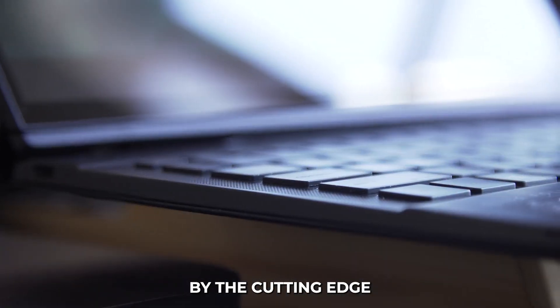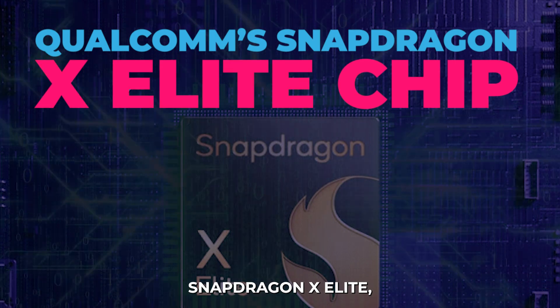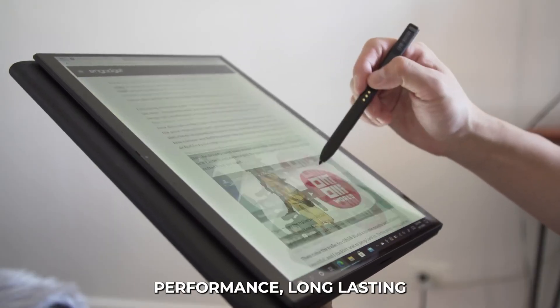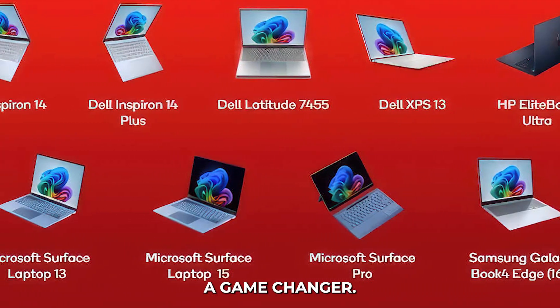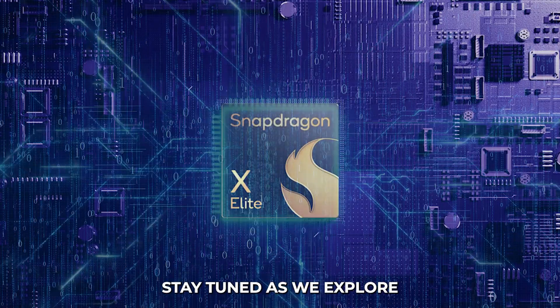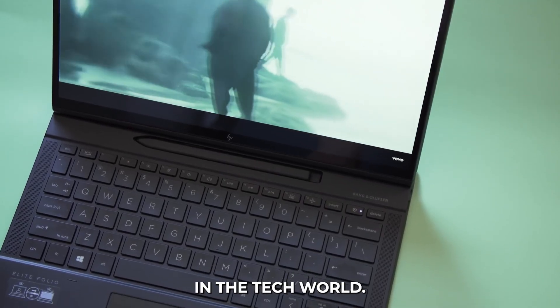Prepare to be amazed by the cutting-edge capabilities of laptops featuring Qualcomm Snapdragon X Elite. Offering outstanding performance, long-lasting battery life, and exceptional connectivity, these devices are a game-changer. Stay tuned as we explore the leading Snapdragon X Elite laptop that's setting new standards in the tech world.